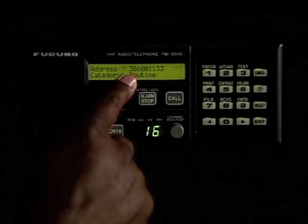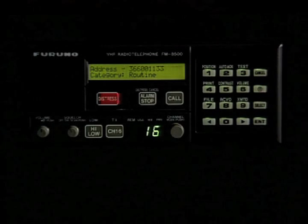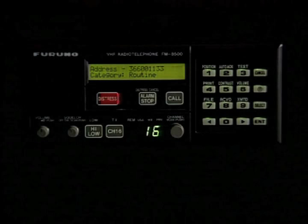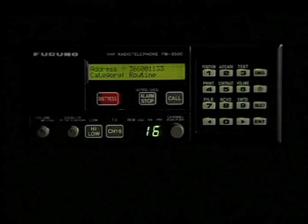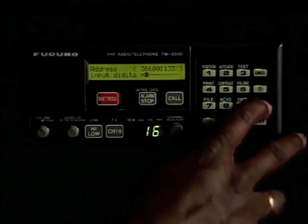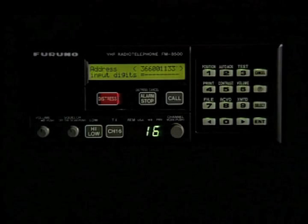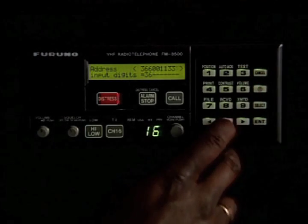You hit enter again, and this is where you choose the MMSI number of the station you're calling. What it's showing is the last station call: 366-001133. You can change that number by hitting the select button, which allows you to punch in a different MMSI number — for example, 366-001133.